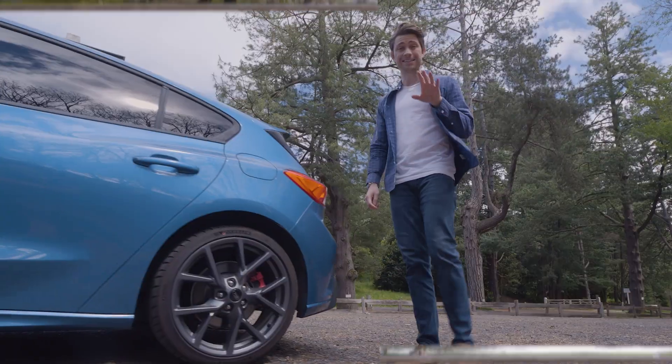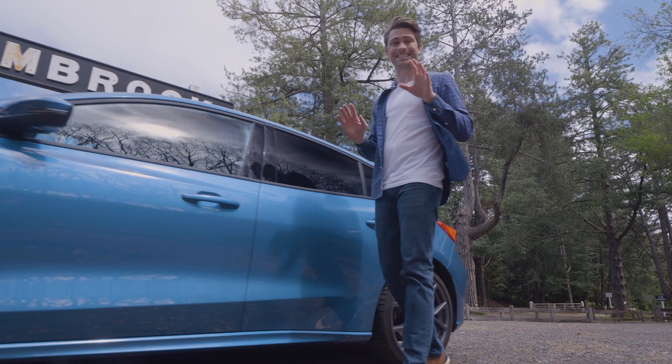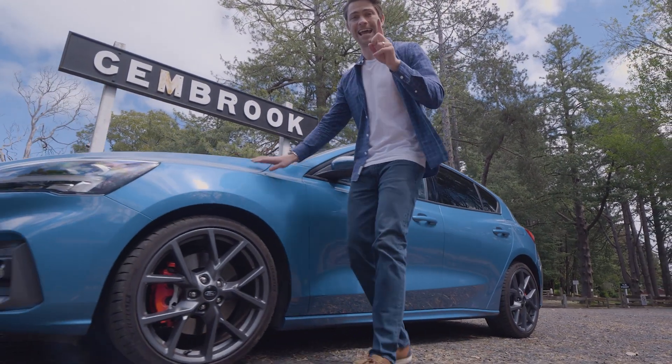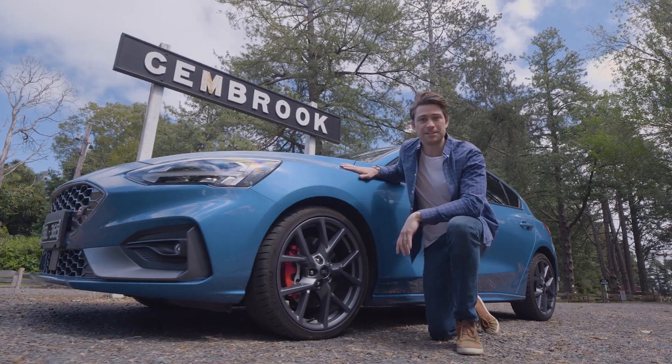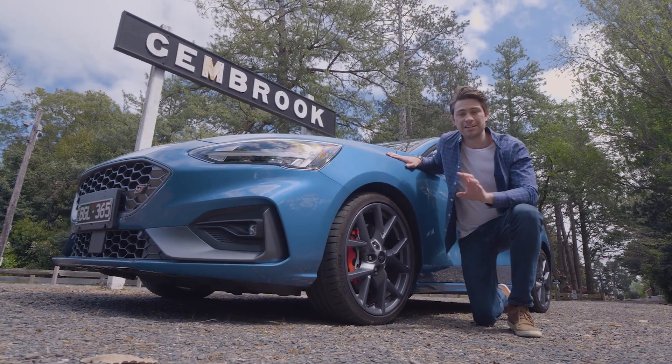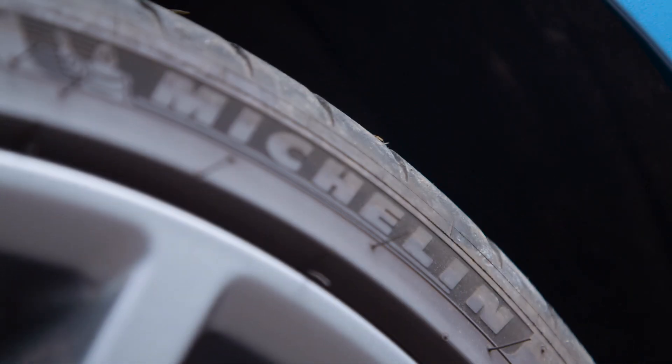Aussie cars also score the optional performance pack as standard, and that adds a track driving mode, adaptive dampers, and red brake calipers. That goes with the standard car's BorgWarner electronic differential and 19-inch wheels shod with excellent Michelin Pilot Sport 4S rubber.